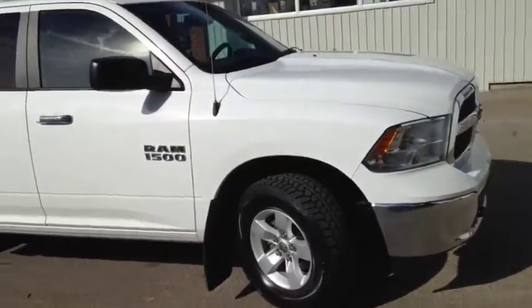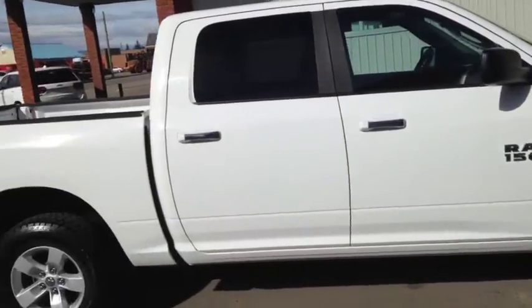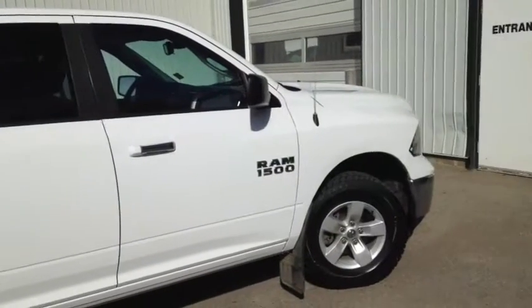Once again, this is unit number 8762. This is a 2014 Ram 1500 Crew Cab, painted in white. It's a V6 engine.